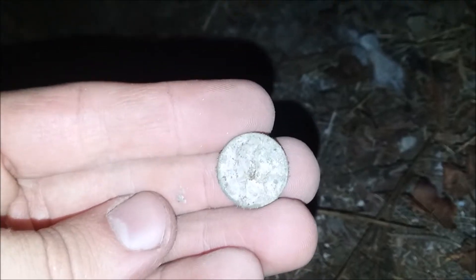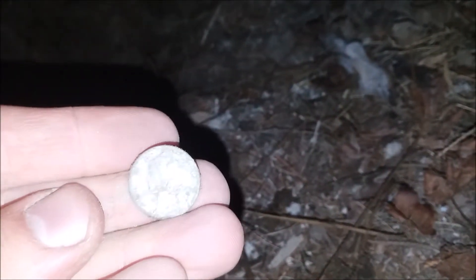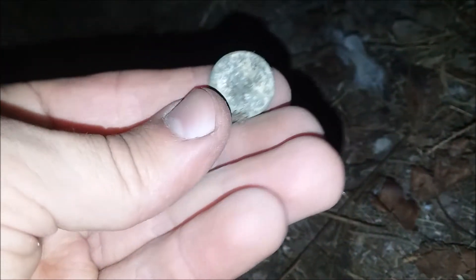I just got a nice high signal and there she is — my very first Merc I've ever found metal detecting. Looks a little worn but there should be a date on there. First silver under the porch — good times!